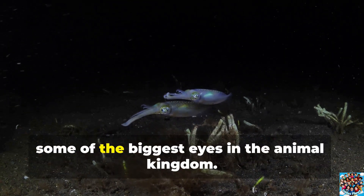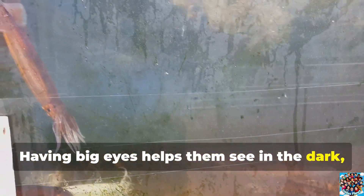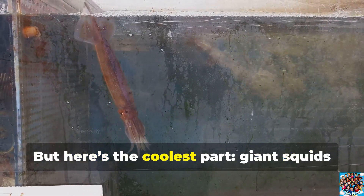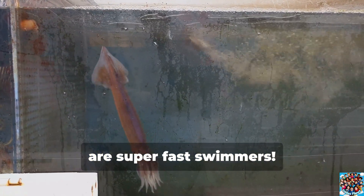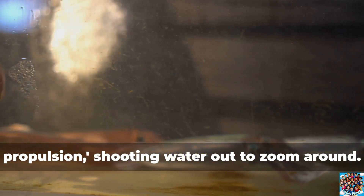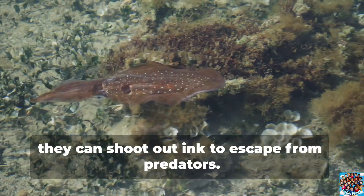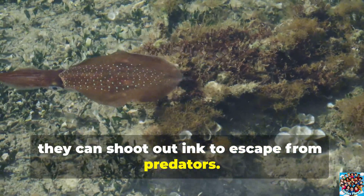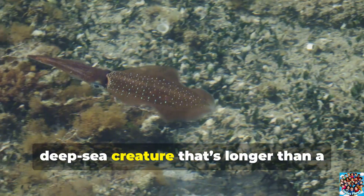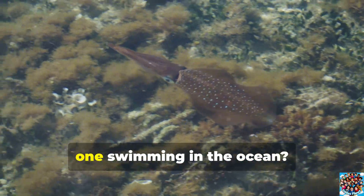They also have huge eyes — some of the biggest eyes in the animal kingdom. Having big eyes helps them see in the dark, deep ocean where hardly any light reaches. Giant squids are super-fast swimmers. They use a special trick called jet propulsion, shooting water out to zoom around. And if they ever feel threatened, they can shoot out ink to escape from predators. A giant, super-speedy deep-sea creature that's longer than a school bus!